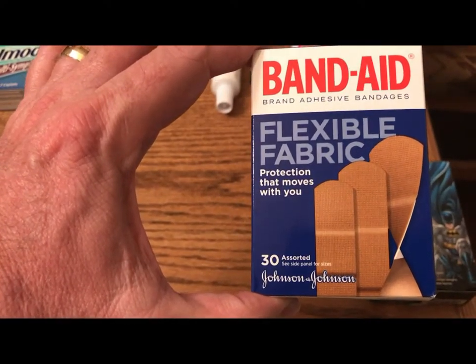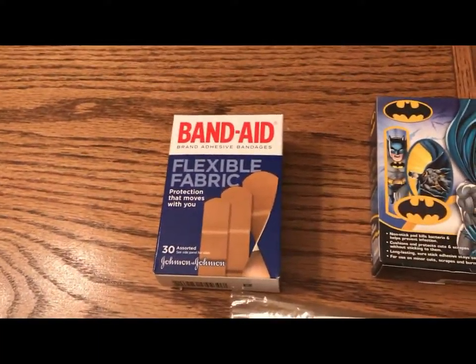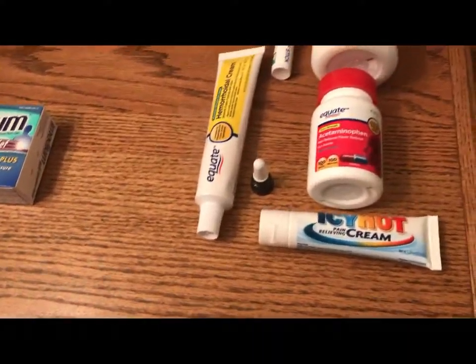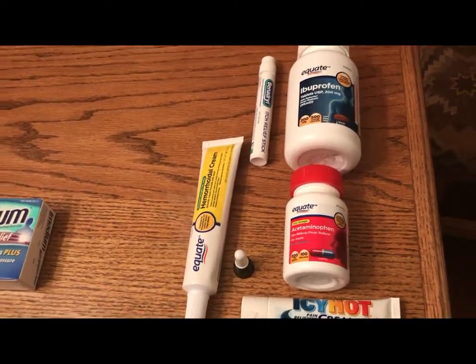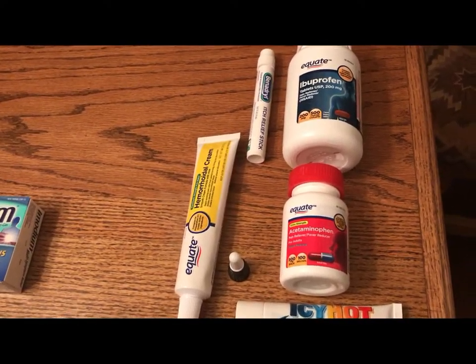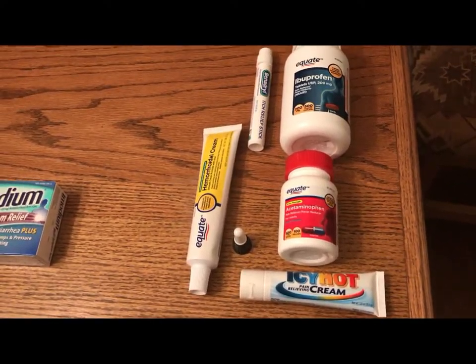Get an assortment size pack of band-aids because everyone's cuts come in different shapes and sizes. And never forget — always get Batman band-aids, because Batman is awesome and you should always have some standing by.